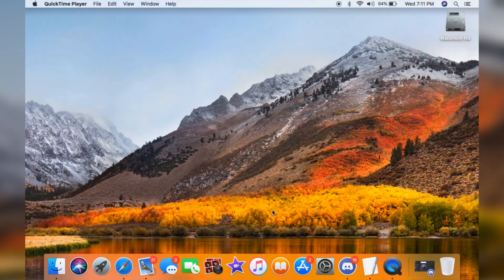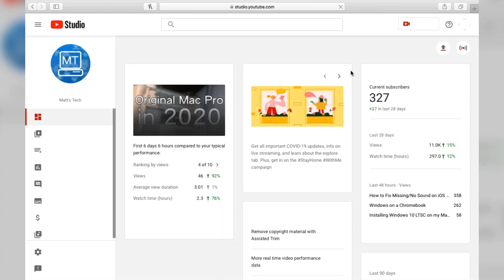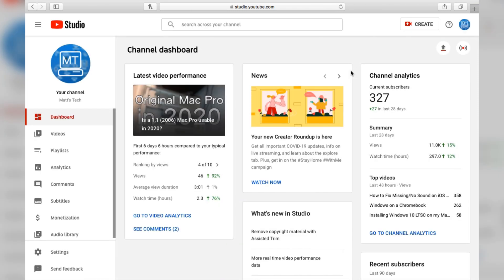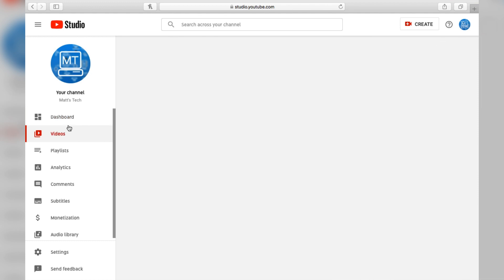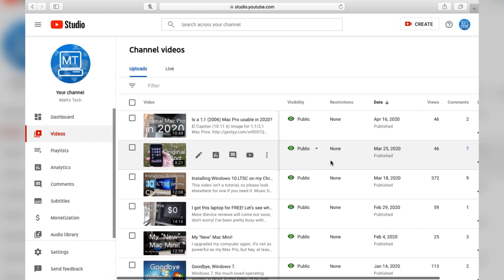How about Safari? You can see I can still use everything I need to. I'm going to go to my YouTube Studio here — you can see it loaded quite nicely. I'm able to view my YouTube status and all that. Once it loads, yes, there will be a bit of slowdown. It's not the fastest Mac with only a Core 2 Duo CPU.